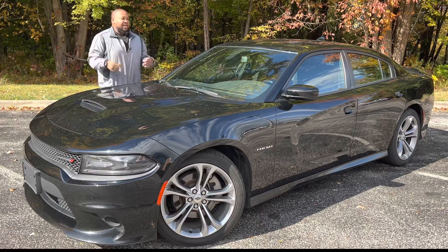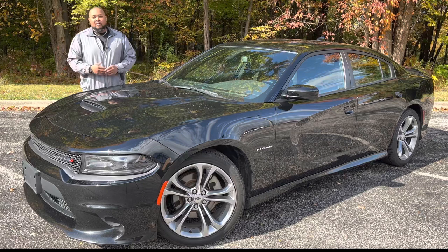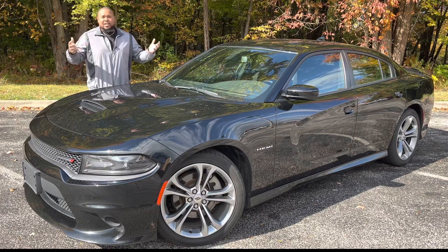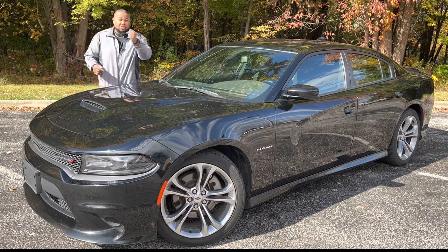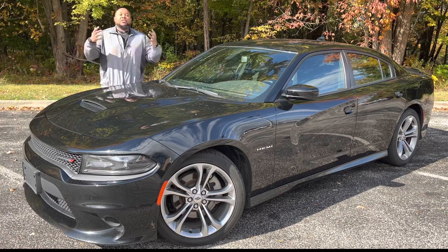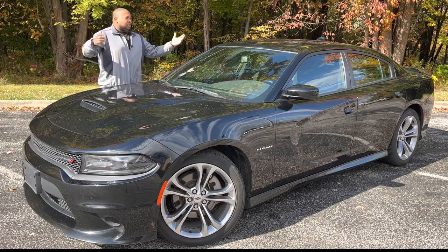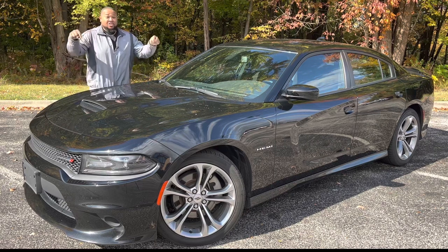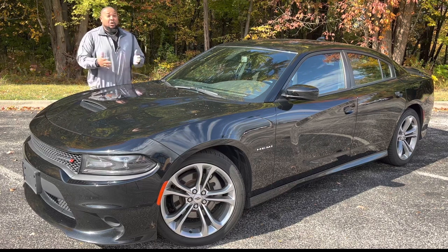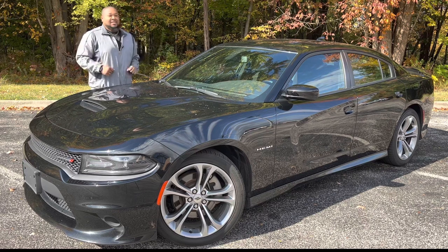I want to take this video to celebrate this engine, because there aren't going to be many more of these coming out. Naturally aspirated engines are falling by the wayside — I know Ford just announced a new Mustang that'll still have their 5.0-liter V8, but there's only so much time left. Everything's going twin-turbo, hybrid, or all-electric. Even the next generation Charger is going to be all-electric.